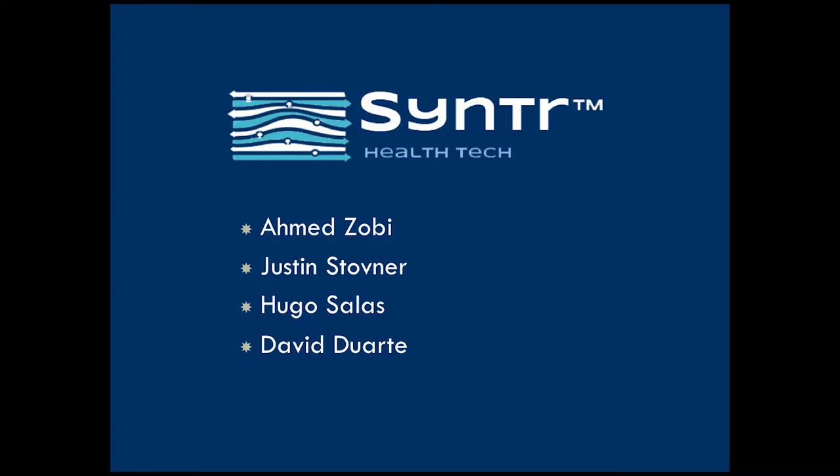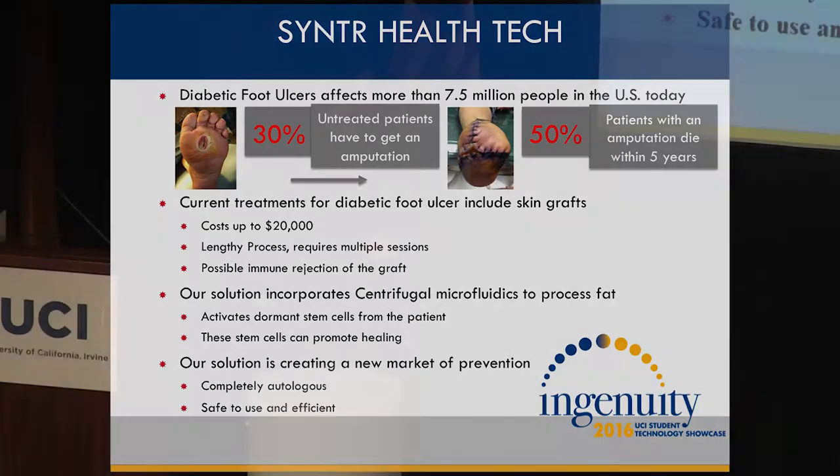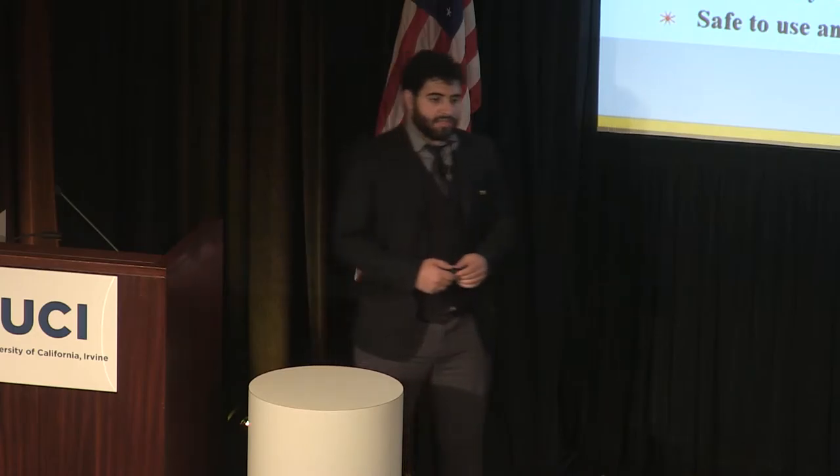Over 30 million people in the U.S. today are diagnosed with diabetes, and 7.5 million of those diagnosed have a high risk of developing a diabetic foot ulcer. 30% of those with diabetic foot ulcers, if left untreated, have to get a lower limb amputation. And once they do get that amputation, almost 50% of them die within the first five years. So what's currently being done?